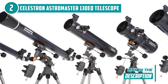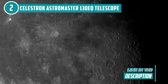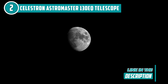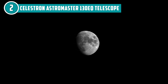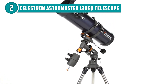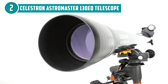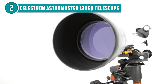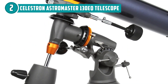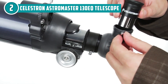Another impressive feature is its EQ mount, designed to provide smooth and accurate tracking of celestial objects as they move across the night sky, making it easier to keep objects in view even at high magnifications. The telescope comes with two eyepieces — a 20mm and a 10mm — providing low and high magnification views respectively. With a 650-millimeter focal length, this telescope can deliver detailed views of planets like Jupiter and Saturn. Best of all, its tripod can be adjusted to different heights, making it comfortable to use for a range of users.